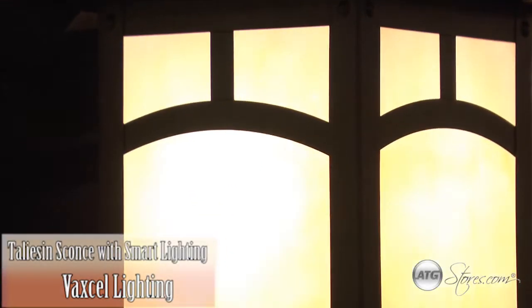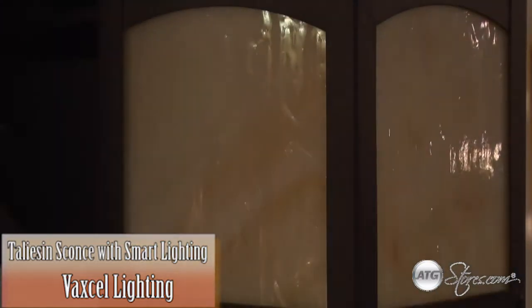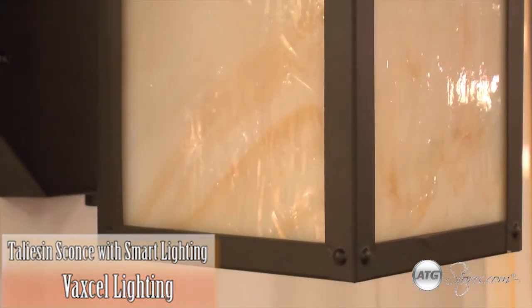Smart Lighting from Vexcel offers security with style. With these outdoor lanterns, homeowners can put security lights anywhere outside the home without sacrificing on style.